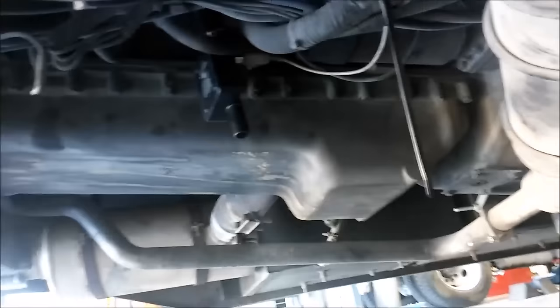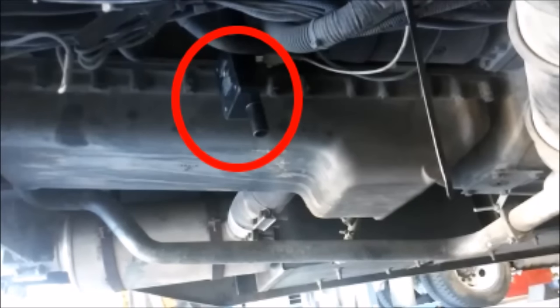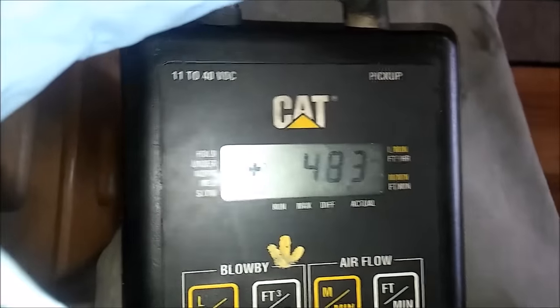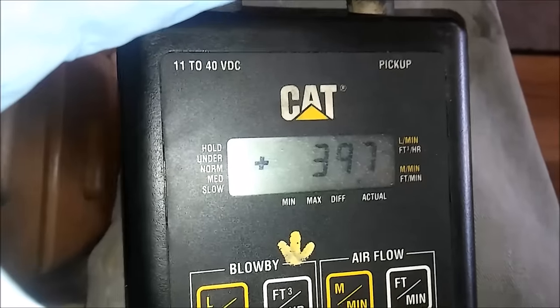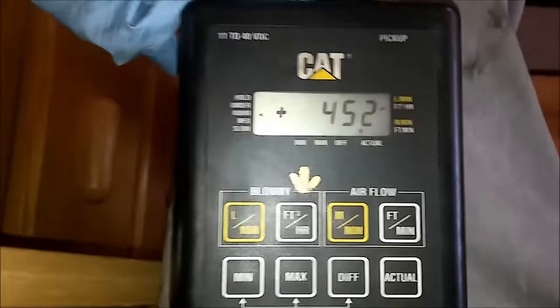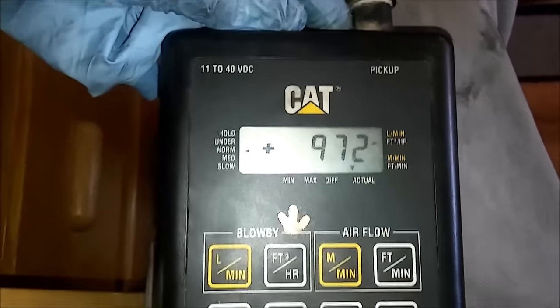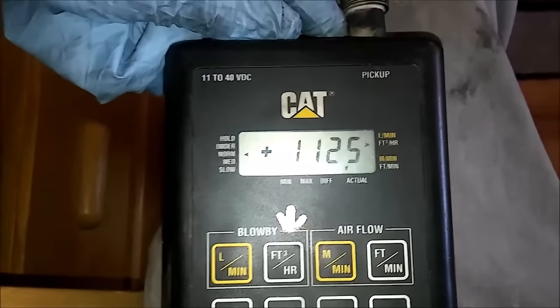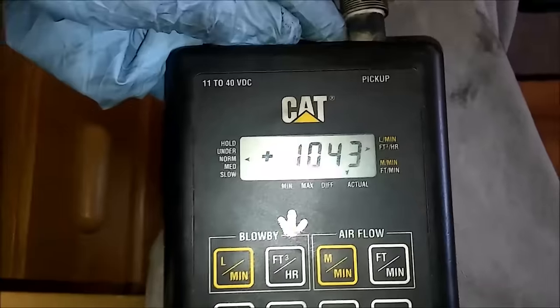Here we have an RV with a 3116 engine. At the end of the blow-by tube, I've affixed this CAT blow-by volume meter. You hook it to the end of the blow-by tube and run the wire to the hand controller to tell you the volume, then run the engine under full load. This engine is rated 235 horsepower, so it should not exceed 470 cubic feet per hour. Running it under load, it's getting up to 1,159 cubic feet per hour — about four times what it should be. So this engine is pretty much shot.